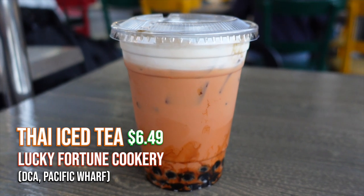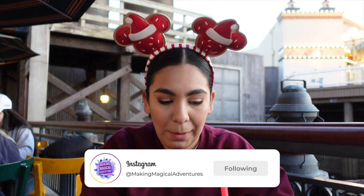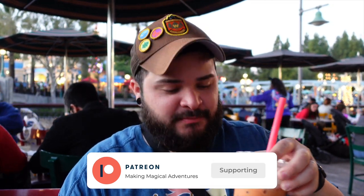Another item from Lucky Fortune Cookery is the Thai tea boba, which looks like it has some whipped cream on top. Give it a good mix — very delicious. The boba is perfect: not too hard or over-chewy, nice and soft. For boba at Disneyland, I'd give this a 9 out of 10. This is honestly probably the best boba I've ever had. The Thai tea, cream, and everything is A1 — really, really delicious.